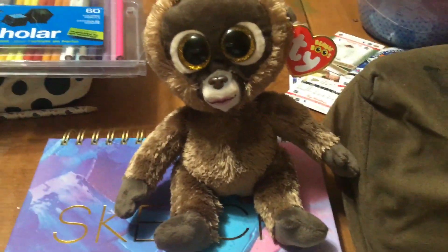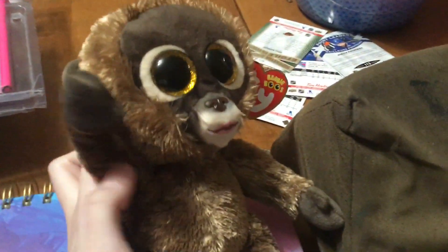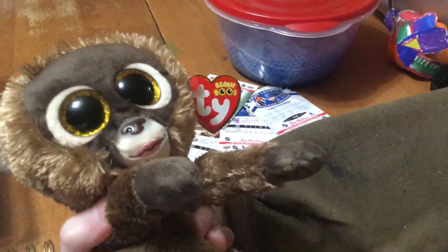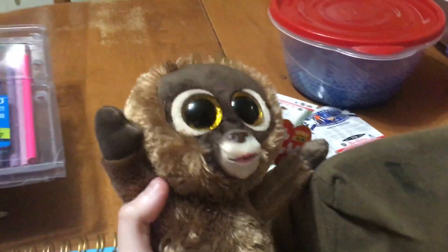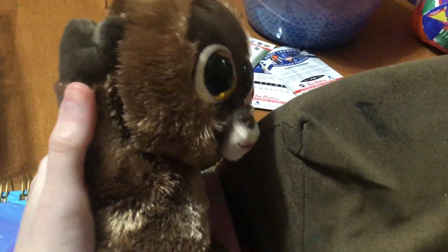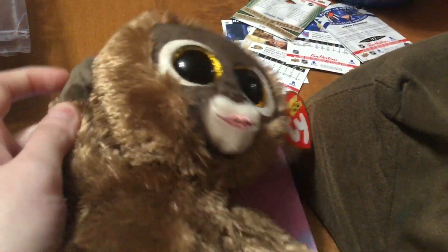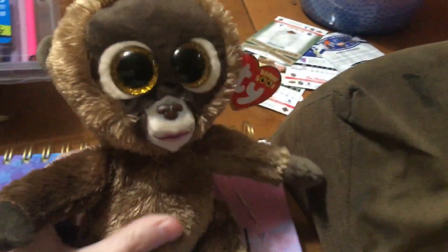If you do not have this one in your collection, this is definitely a must-have. What's cool is that she has poseable arms, so you can make her do all kinds of little dances and moves — you can make her look like she's dancing, waving hello, or touching her ears like she's trying to hear better. You can also make it look like she's covering her mouth like she's surprised. So this is definitely a pretty cool one.